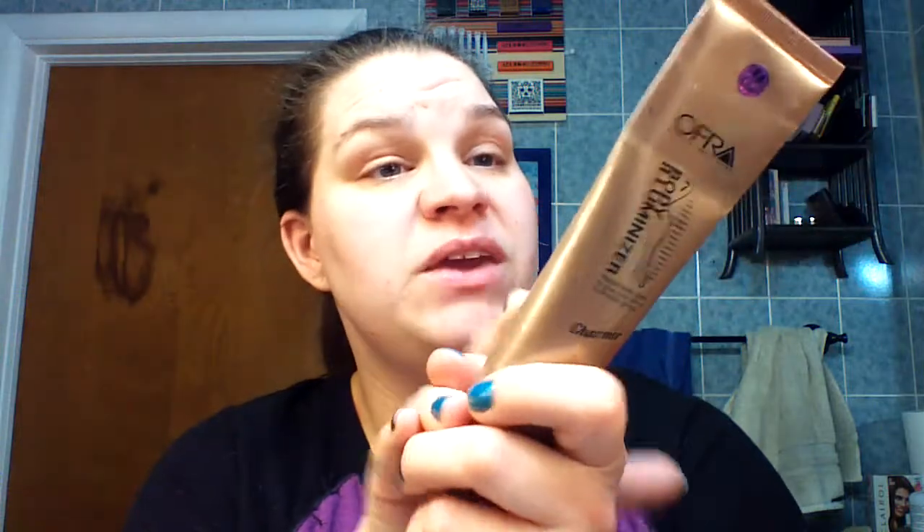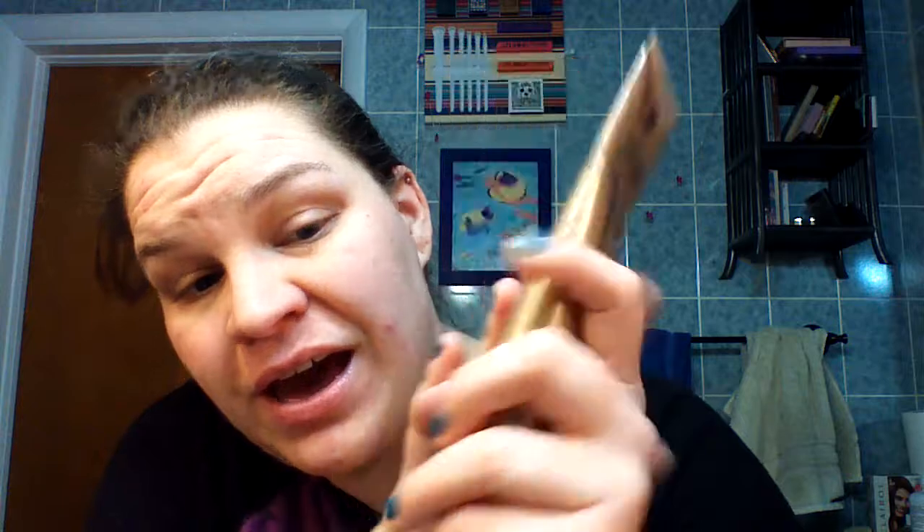The final thing is the Ofra Body Illuminizer. You've seen this one before — that is where I had left off in my last project. I might have used it once since then but I left the line where it's at because I couldn't really tell. I can feel air bubbles in there so that is where I'm saying I am starting on this. So that is it for the Drop 10 Before Summer project pan intro — let's see if I can lose inches, lose pounds, or at least lose some of these products.